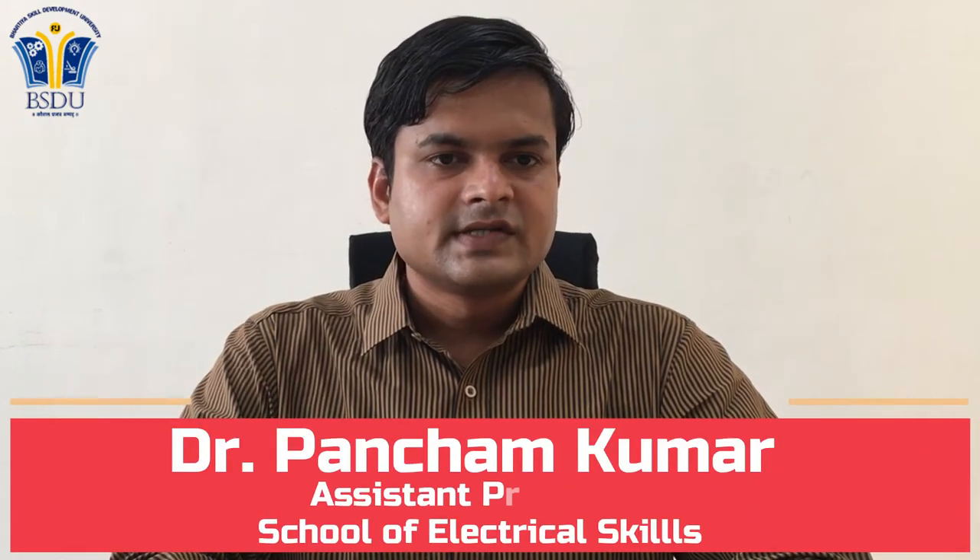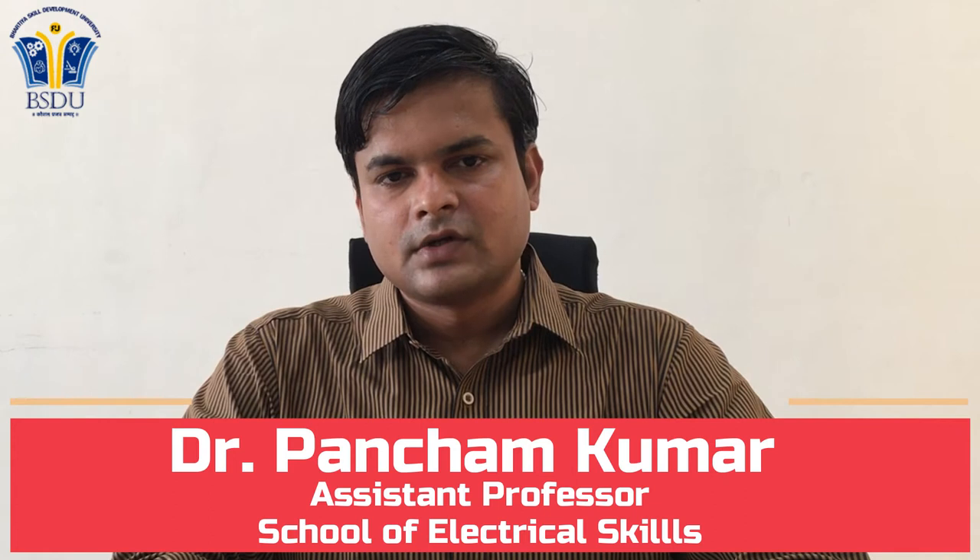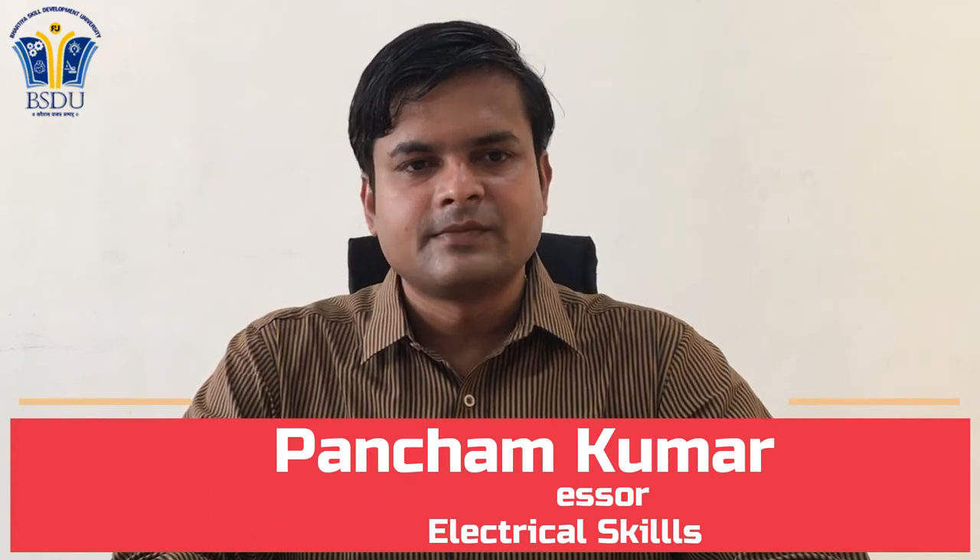A very attractive placement cell in the university helps in placing students in relevant industries for their internship in the final semester. By this, students can enhance their practical skills. Join us and give wings to your dream. Today India has an ambitious target to install 175 gigawatts of solar renewable energy by 2022, and an extended capacity of 275 gigawatts of renewable energy by 2027.